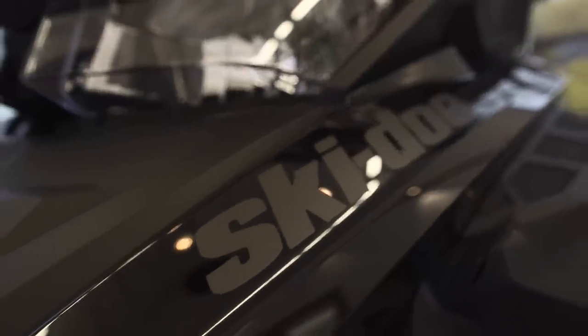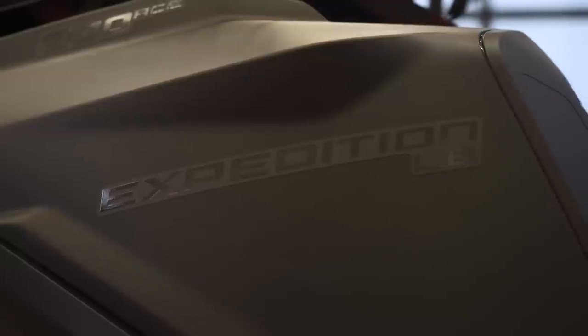Those are all the questions I had about the utility models and specifically the Expedition. Thank you very much for the insight, and hopefully this answered the questions you had about Ski-Doo's utility lineup — specifically the Expedition. This is just one video of a four-part series, so make sure you go check out the other three and get all of your questions answered about model year 2022 from Ski-Doo.